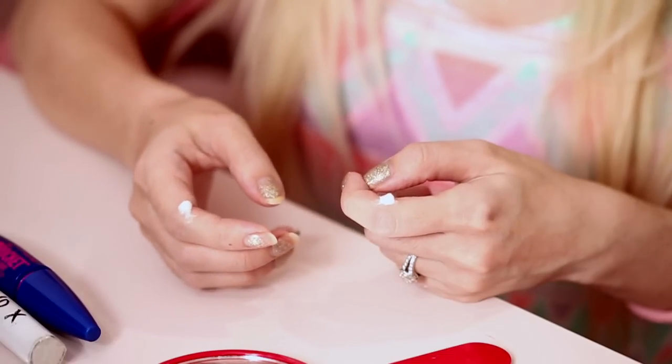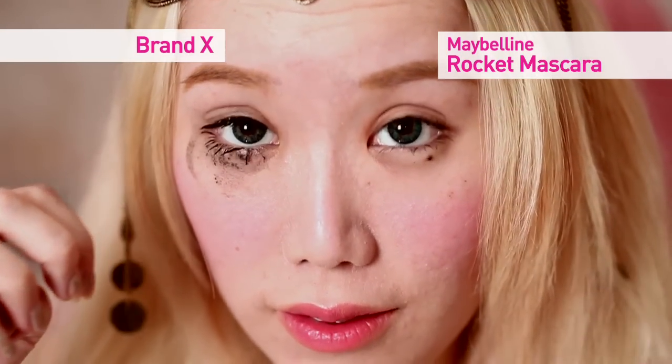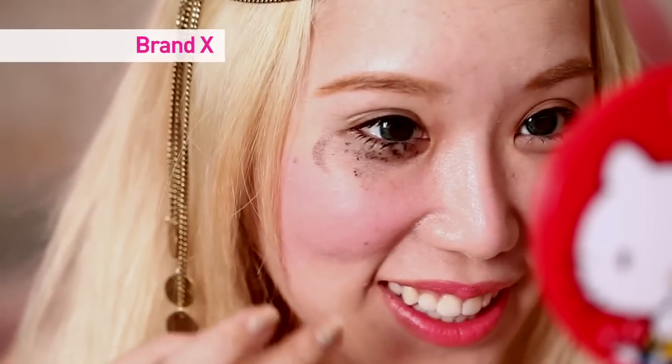Now I'm going to do the smudge test. A lot of us hate it when our mascara smudges and makes us look like a panda — when we're out in public it's just the worst. Right now I have Brand X on my right eye and Rocket Mascara on my left. I'm putting a bit of moisturizer on both hands because mascara smudges when we have oil or sweat near our eyes, and I'm going to be rubbing my eyes to see which one smudges more. It's pretty clear cut that Brand X is a lot more terrible at being smudge-proof. Although if you're going for a very tragic and sad look you can go for Brand X, but overall the Rocket Mascara is better.